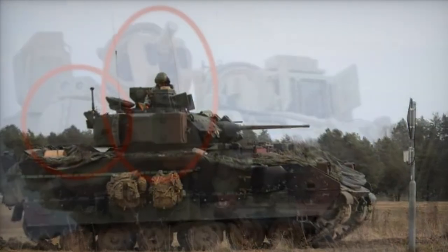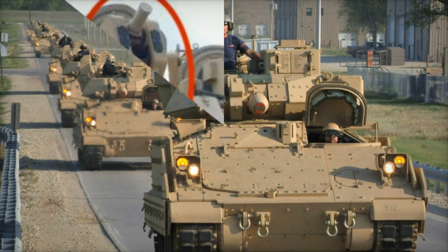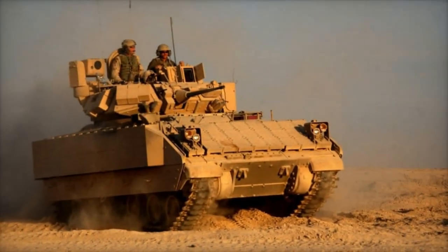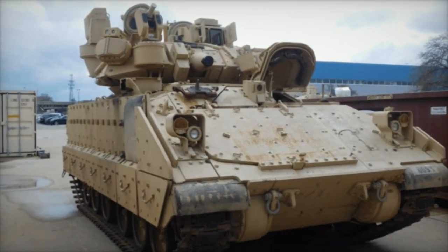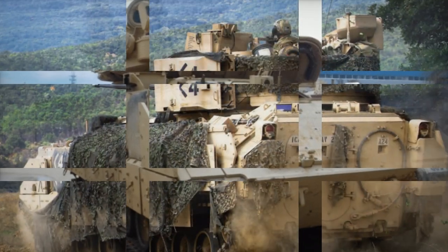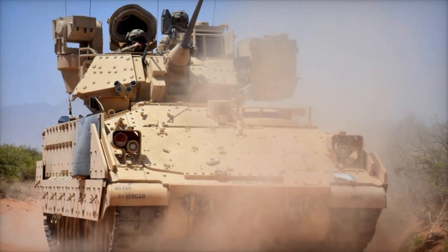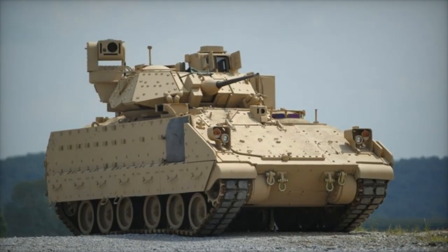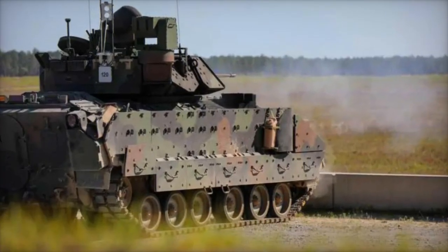In a bid to fortify its armored fleet against aerial threats, the U.S. Army has recently confirmed a significant contract for equipping its M-2 Bradley Infantry Fighting Vehicles with cutting-edge active protection systems. The chosen technology, Iron Fist Light Decoupled, developed by the Israeli defense company Elbit Systems, is set to enhance the defensive capabilities of select Bradley units. The announcement, disclosed through a report by Breaking Defense on March 26, 2024, sheds light on the strategic decision by the U.S. Army to prioritize the incorporation of APS into its armored vehicles.